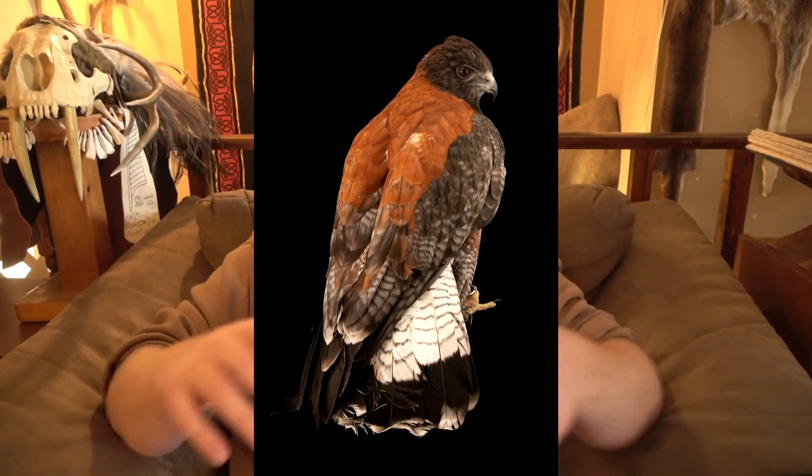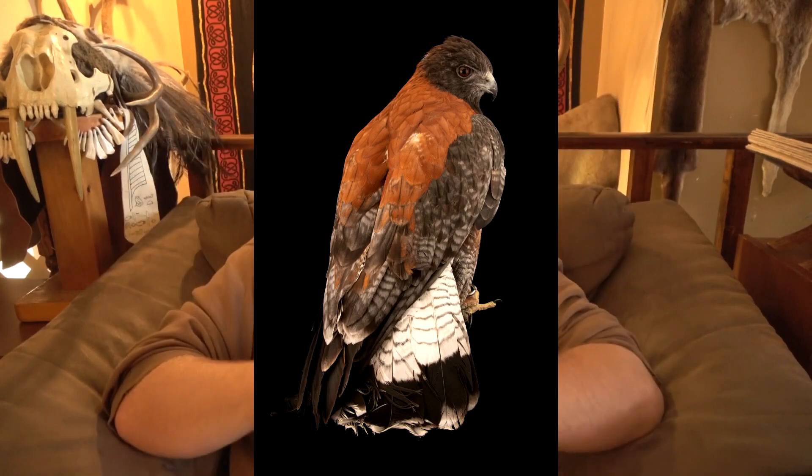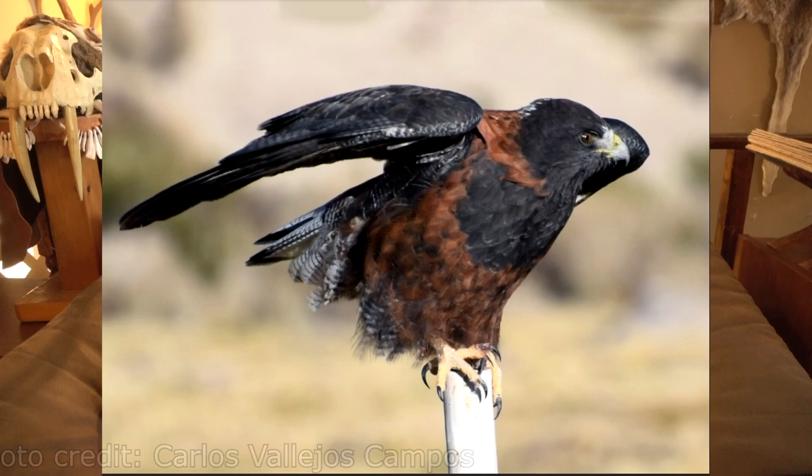The species is called a Variable Hawk for a reason — it has a ridiculously wide range of color morphs. To the point that some people classify it as two separate species. The first is the Red-backed hawk, which speaks for itself; it's got a big bright red back. The other is the Puna hawk, which is the biggest of the subspecies.